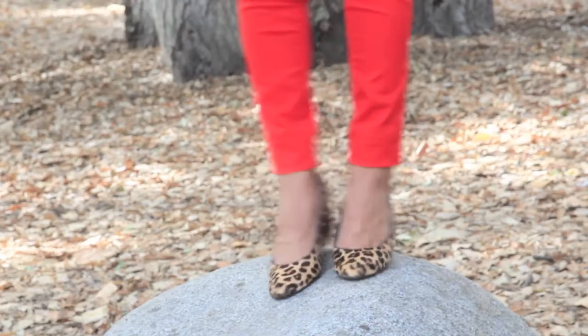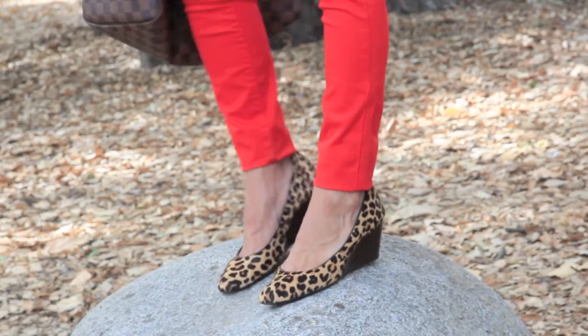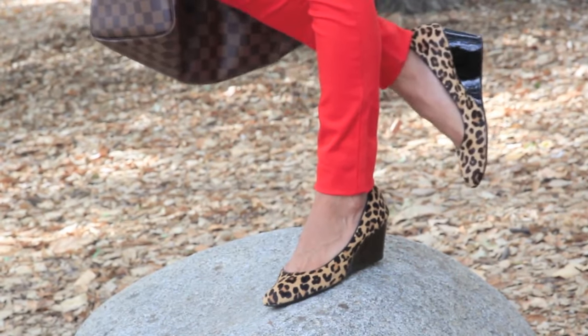You can wear this outfit to run errands, go shopping, go to the farmers market, or even to the airport. Thank you so much for watching. All the outfit details and high quality pictures will be on my blog, DulceCounty.com, and I'll see you soon.